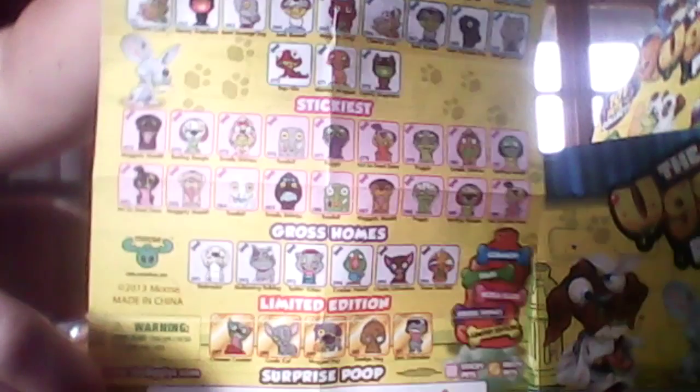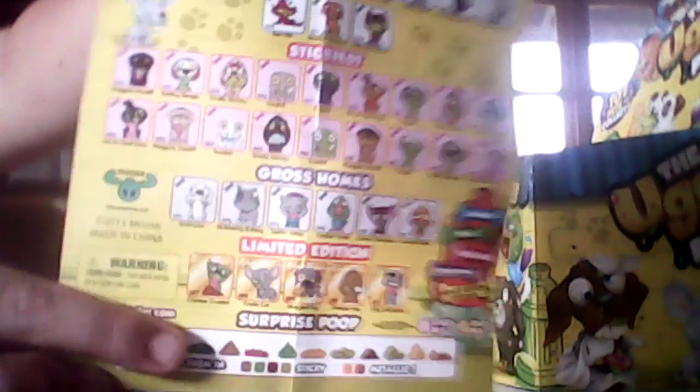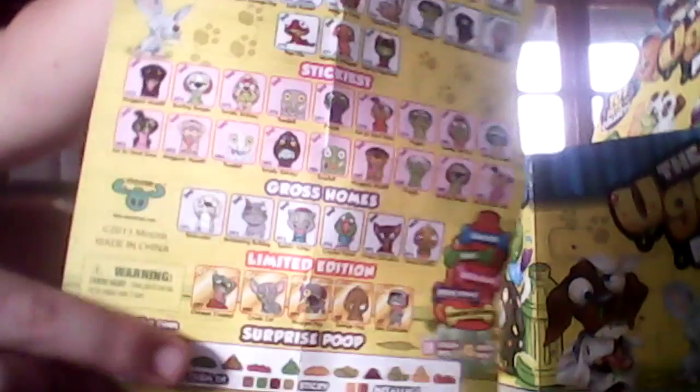You get a collector's guide with it so you can know all the names of the characters that you could get. You're very lucky if you find a limited edition, and you can also get a poop too.